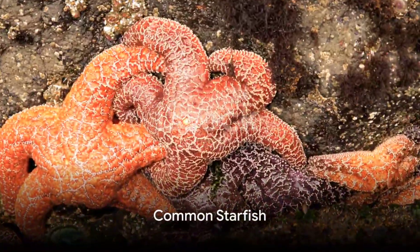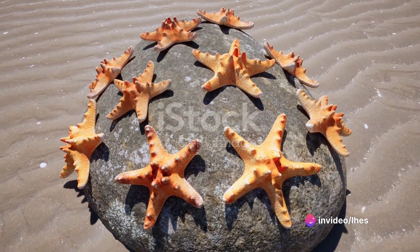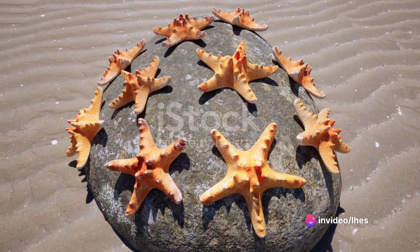The common starfish, with its spiny surface and delightful orange or reddish-brown color, is a friendly creature that adorns rocky shores and sandy tidal pools.